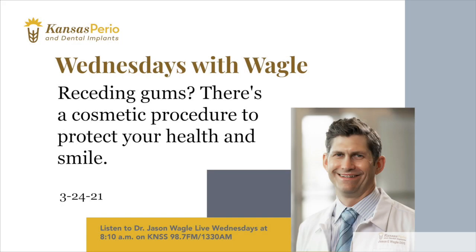And that means it's time for Wednesdays with Wagle — Dr. Jason Wagle with Kansas Perio and Dental Implants. Good morning, Dr. Wagle. Good morning, Steve. I understand that you have some information about cosmetic procedures that are more than just cosmetic, right?